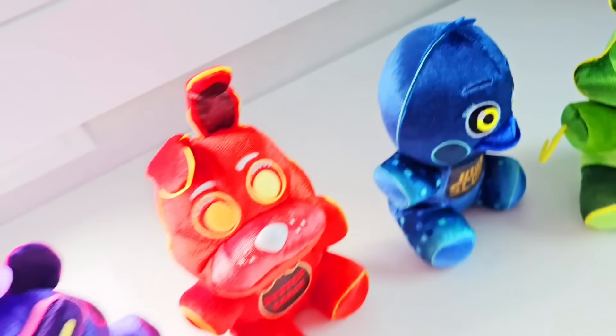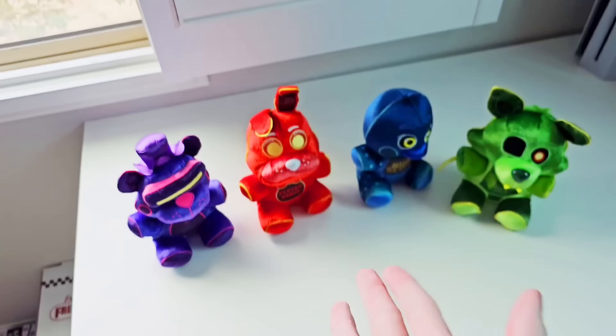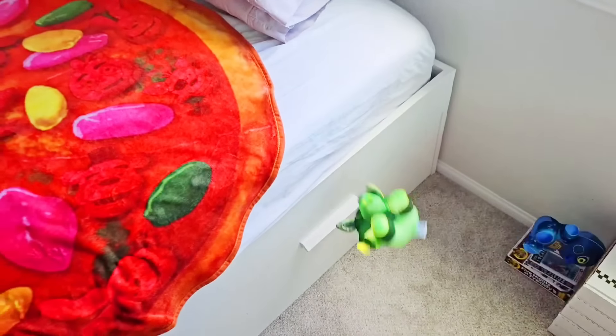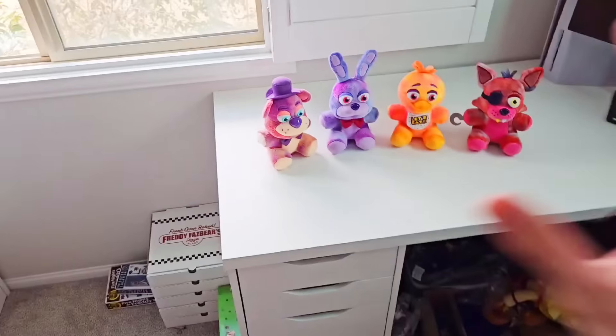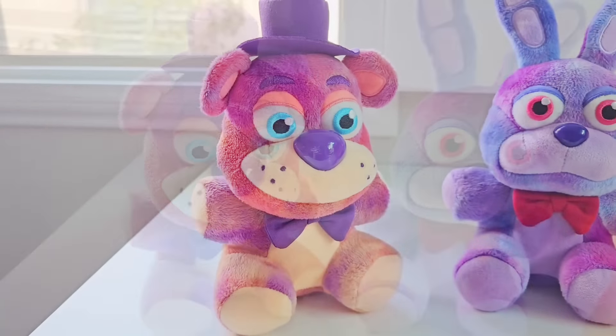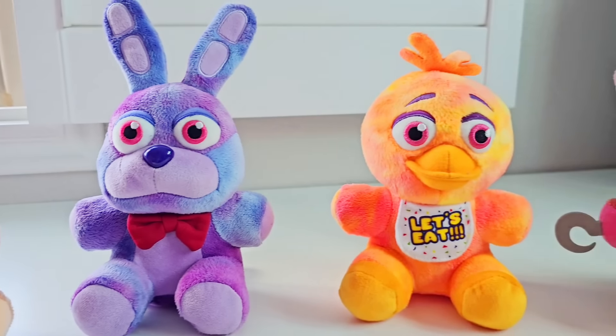These plushies are great — so much better than the last two waves. And honestly, it makes me hopeful that maybe Funko can make better plushies. Let's hope the next wave gets even better. But it doesn't get better after the AR wave. Oh, they're so ugly — they just ruined all the Wave 1 plushies, besides Chica who looks better.